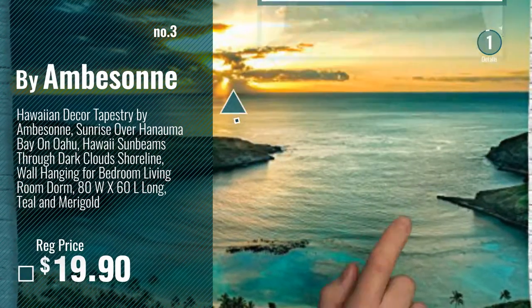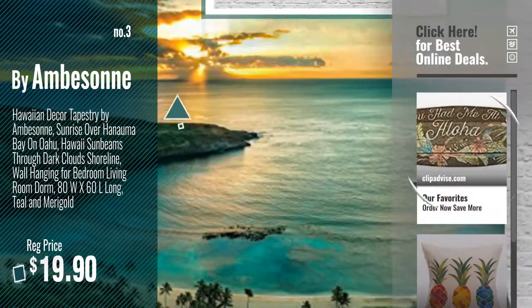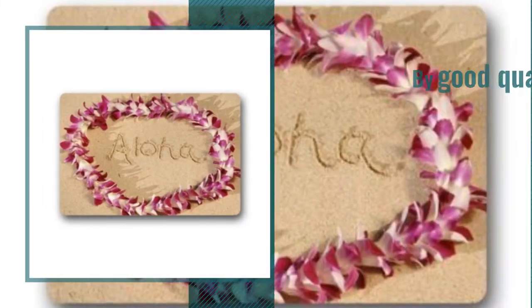Number 3, by Emberson. For more info about this great Hawaiian home decor, just click this circle. Number 4, by Good Quality.